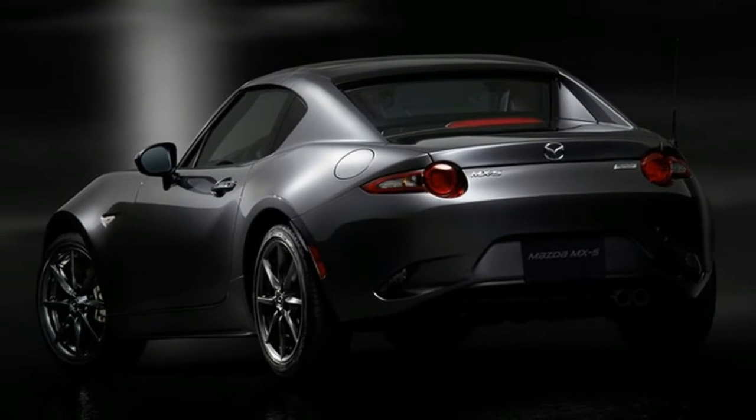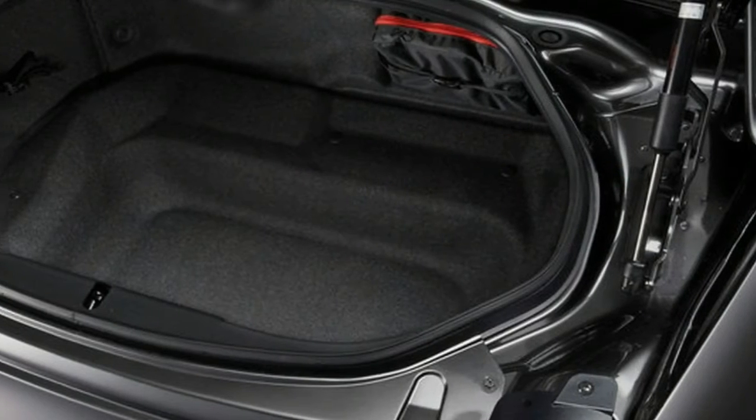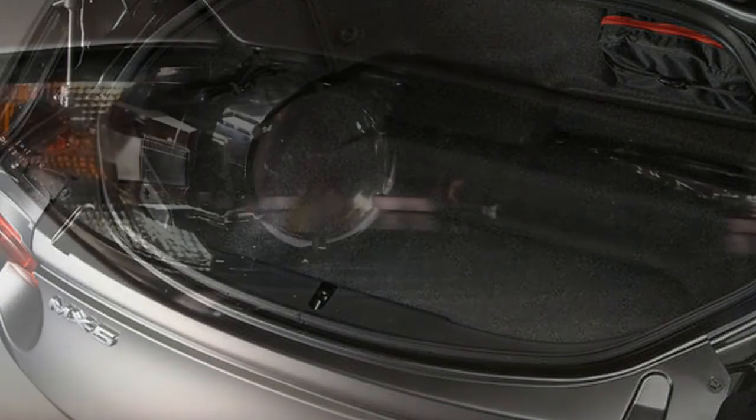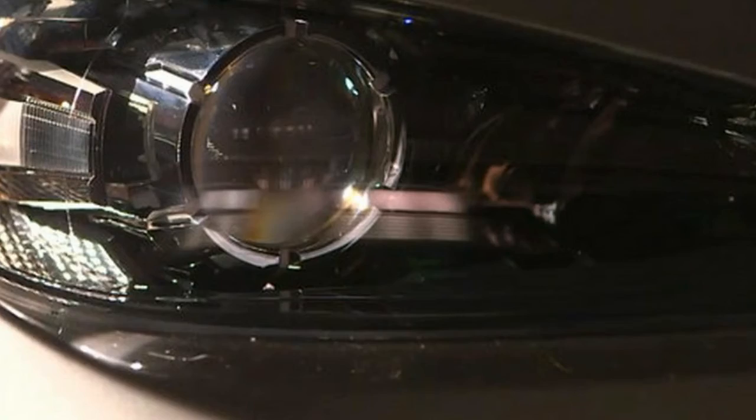Options include a Brembo/BBS package for $3,400, available with the manual model only, and advanced keyless entry for $130. The latter is standard on Launch Edition models and automatic Miatas. The sole red and machine gray paints cost $300.